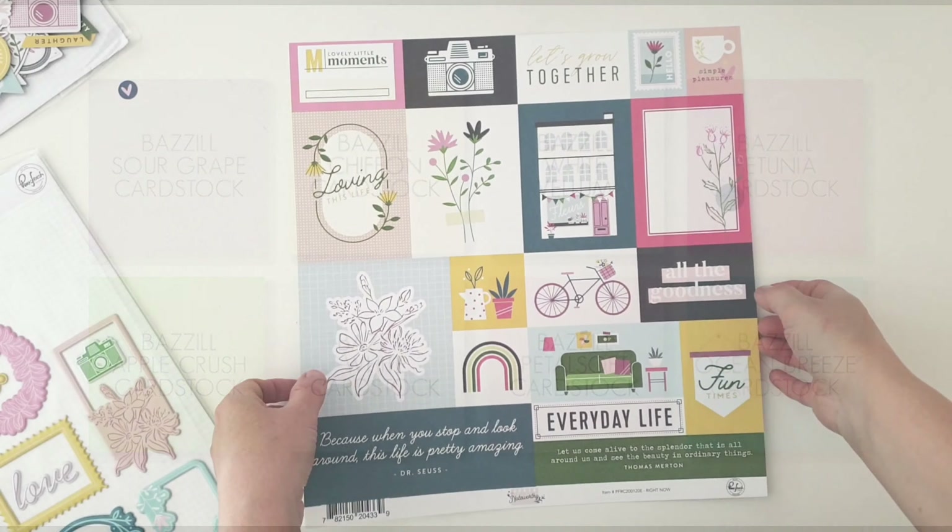This fabulous cut-apart paper is called Right Now from the Pinkfresh Studio Noteworthy Collection, and these Pinkfresh Studio Puffy Frames as well. So lots of fun.